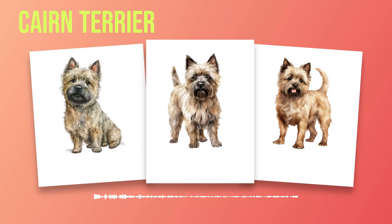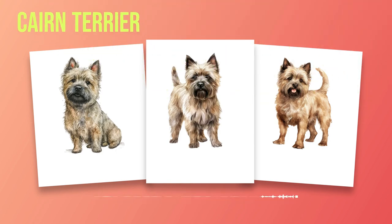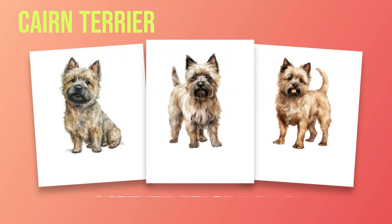The film showcased the Cairn Terrier's intelligence, loyalty, and endearing personality, making them a beloved breed worldwide. Throughout history, the Cairn Terrier's purpose may have shifted from hunting to being cherished family pets, but their inherent qualities remain intact. Their instinctual drive to dig and explore is still evident today as they playfully investigate every nook and cranny of their surroundings. The breed has continued to evolve over time while maintaining its unique characteristics. Breeders have focused on preserving the Cairn Terrier's compact yet sturdy build, ensuring they can navigate rocky terrain with ease.